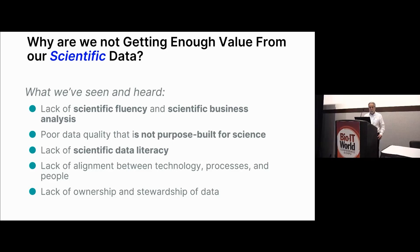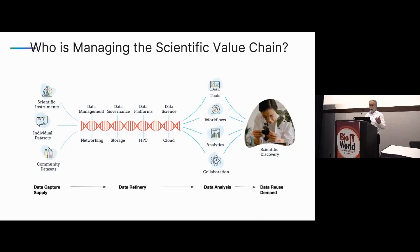This is how we at BioTeam view data: there's a phase where we're capturing it, refining it, analyzing it, and now reusing it. This is what a product manager needs to manage — it's supply chain thinking. There's a whole wealth of knowledge outside on how to manage supply chains; we don't have to create it, it's already there. Really, it's a value chain. How do we change the narrative around data to get to the point of having value from our data?